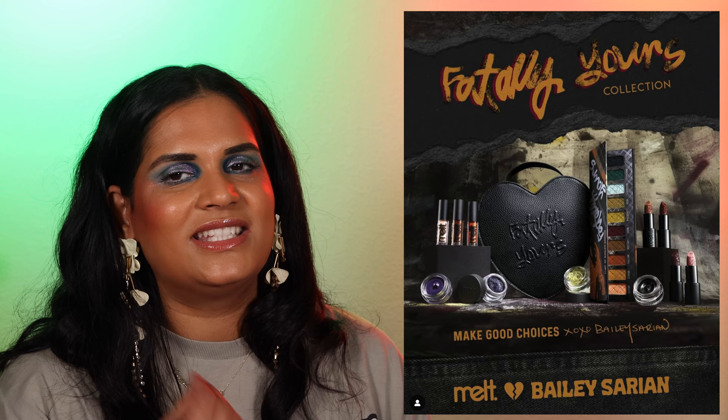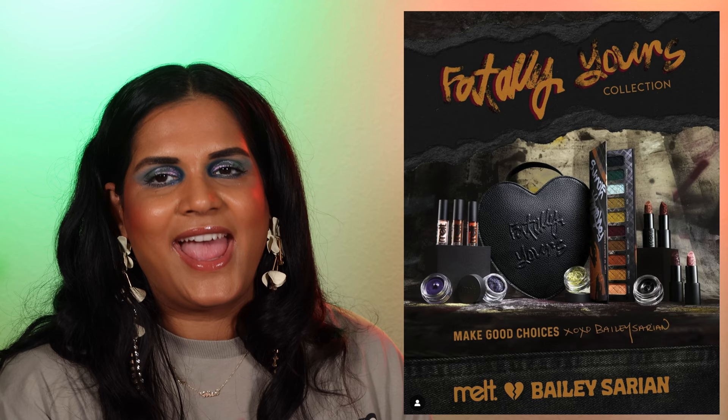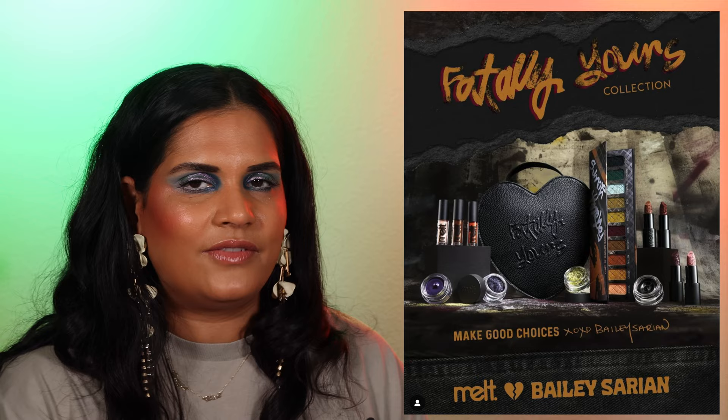Another one we have to talk about is Melt's collaboration with Bailey Sirian. Full disclosure — I've actually filmed this video twice already and kept running out of steam. The first time they hadn't revealed the collection yet, then I tried to refilm it but ran out of time because my kid woke up from their nap. This is actually the third time I'm filming episode 39. Anyway, the Bailey Sirian and Melt Cosmetics collection has now been revealed. It actually went up for sale on Sunday because that was Bailey Sirian's birthday.